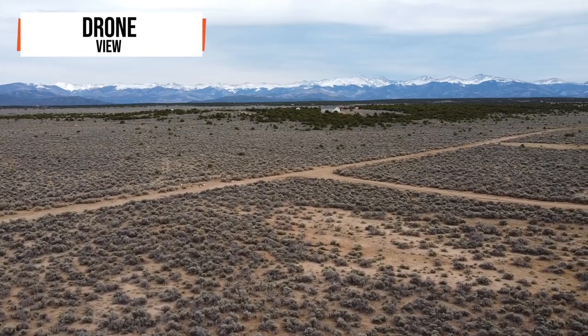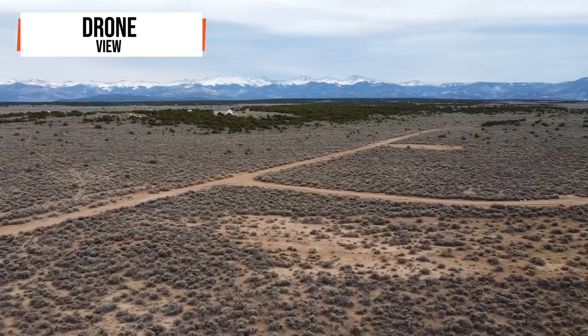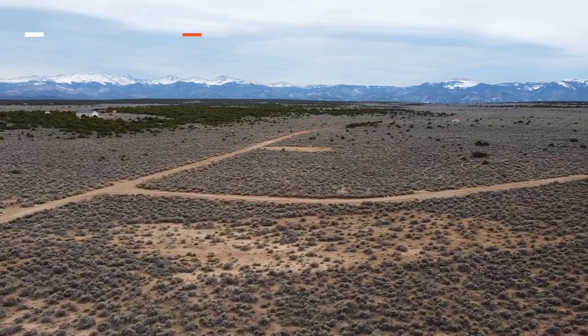From this elevated perspective, you can envision the endless possibilities for building your dream home or retreat, strategically positioned to take advantage of the natural beauty that surrounds you.